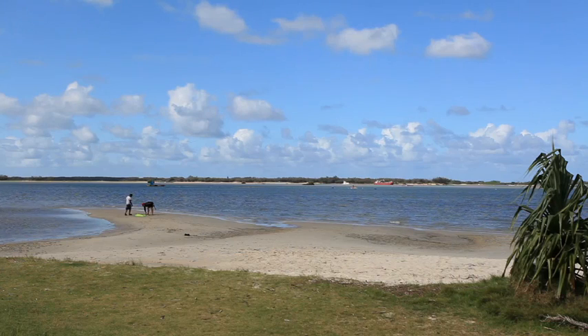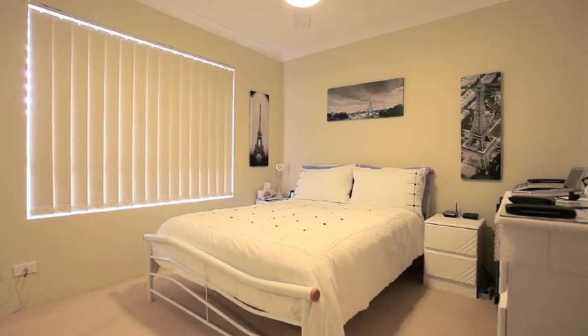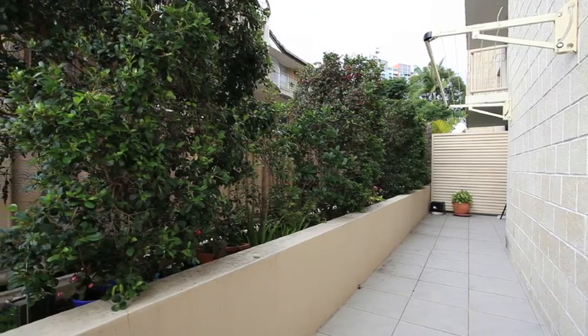Bella Vista is a secure complex, only metres to the Broadwater, restaurants and future light rail. Apartment 1, Bella Vista, Southport.